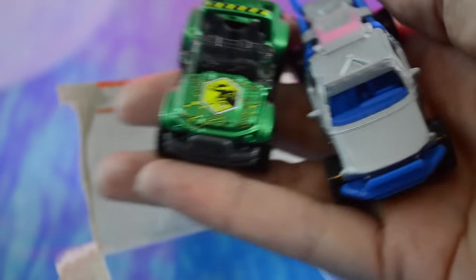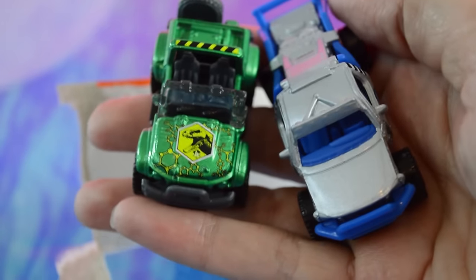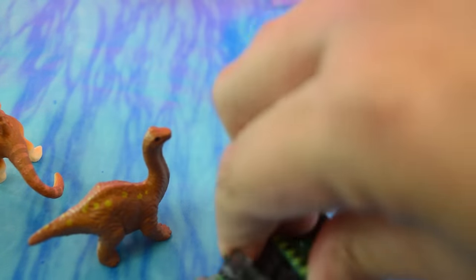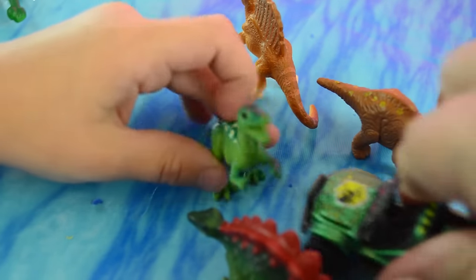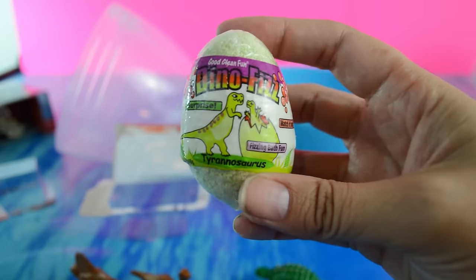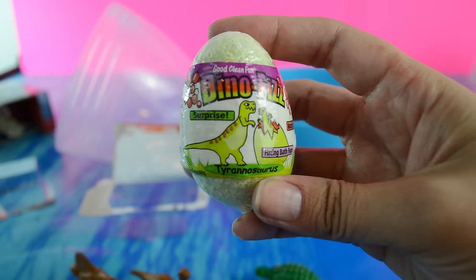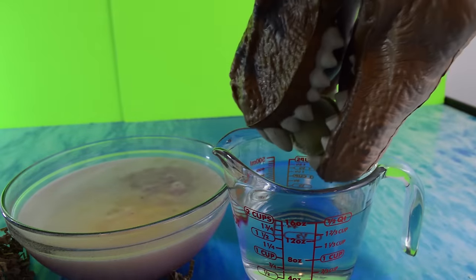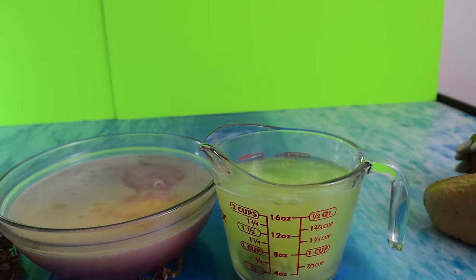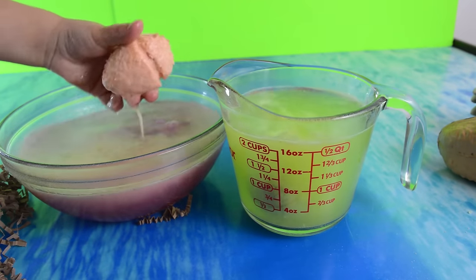Which one do you like better, little dude? Which one would you rather drive around in? The green Jeep? Yeah, that one's pretty cool. I think I like the silver one, but actually I think I'd rather ride around in the green Jeep. How about you comment down below with which vehicle you would rather drive around in? And here's another Dino Fizz egg that we did fizz in a previous video - this one is a green one and it has a T-Rex inside. They're fizzing so fast. They're bath fizzies so hopefully they don't over-fizz.